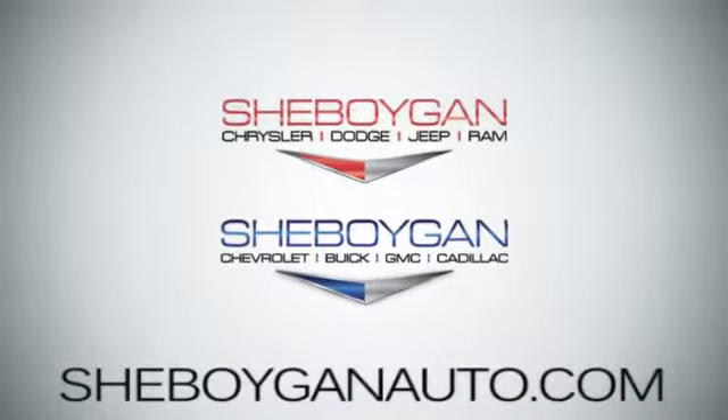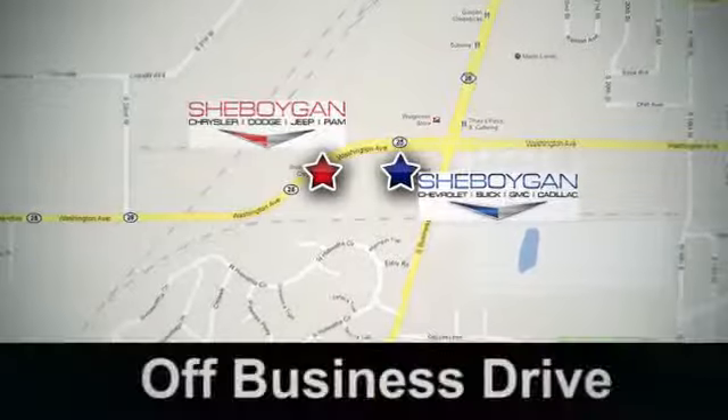Cheboygan Auto — eight brands in one location, off Business Drive in Cheboygan, Wisconsin.